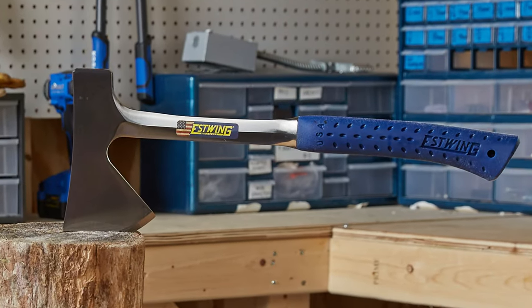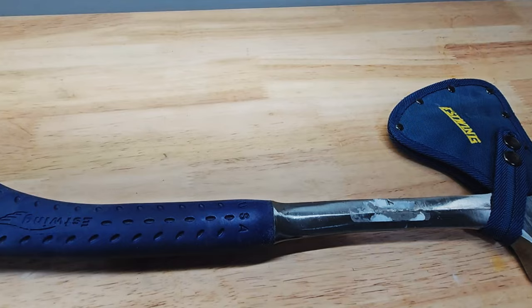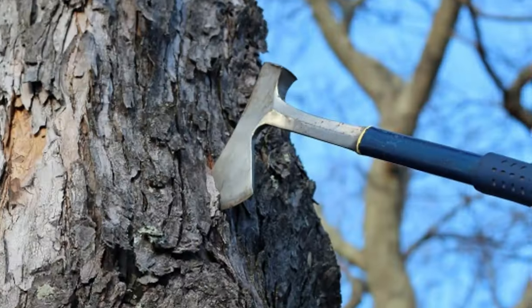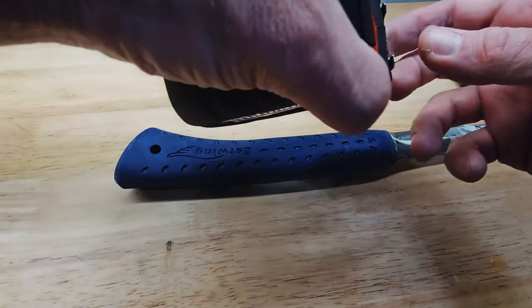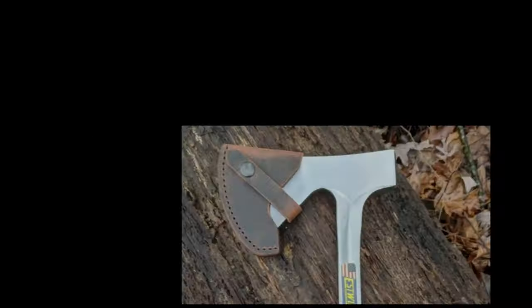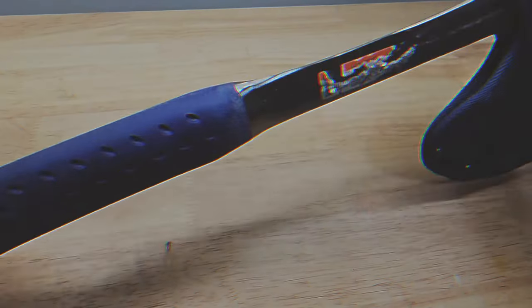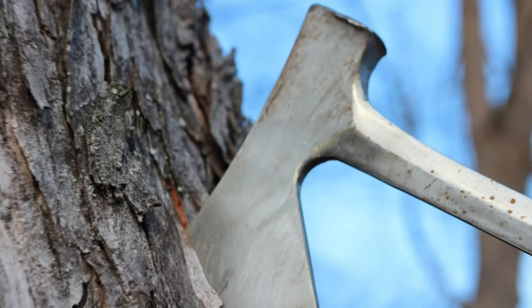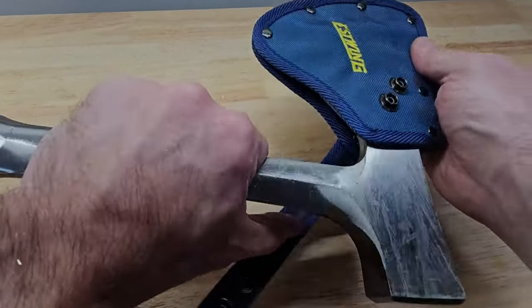However, its compact size means it isn't the ideal tool for felling larger trees or working with substantial logs. Yet in its category, the Estwing E44A Camper's Axe offers remarkable value with a sharp, well-balanced blade that gets the job done efficiently. In summary, if you're after a sturdy, cost-effective tool that's perfect for camping, yard work, or general outdoor use, the Estwing E44A is a solid investment, bringing together quality craftsmanship and practical design.